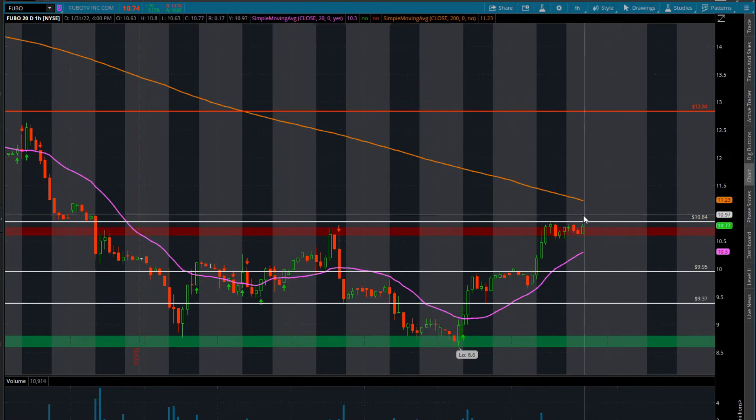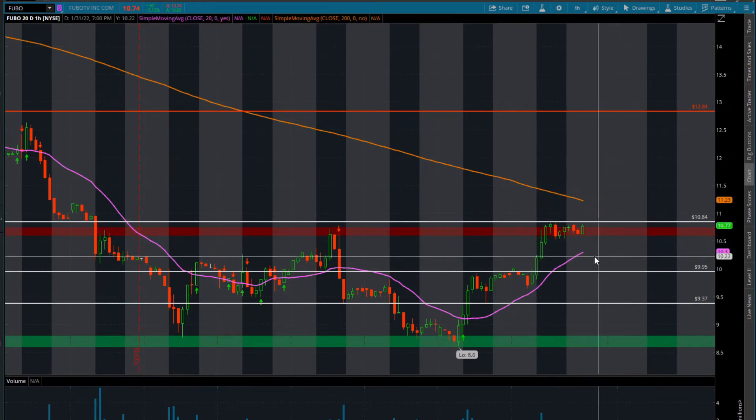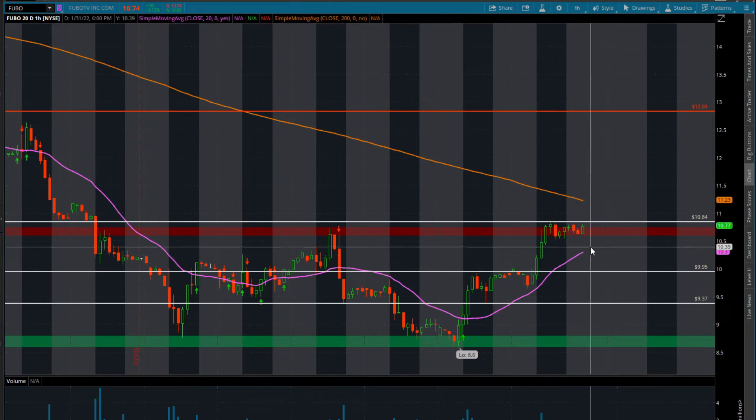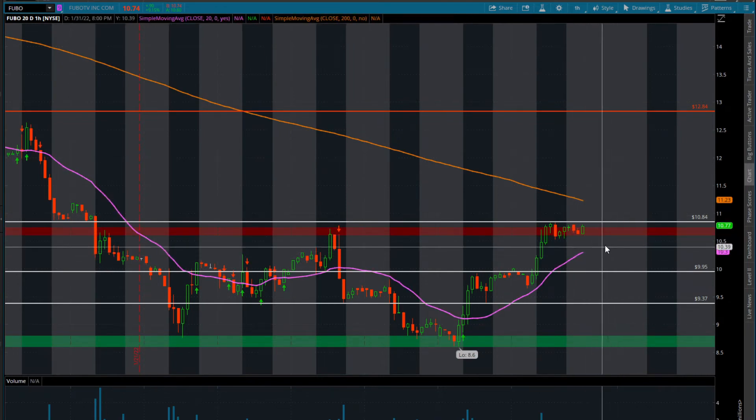Depending on how strong the stock is, this is day two holding the 20-day moving average on the one-hour timeframe. So with that being said, first little dip would be down into $10.30. If we do get a dip into $10.30, a little bit of consolidation, and then we push higher, you could take a stab at bouncing this stock.